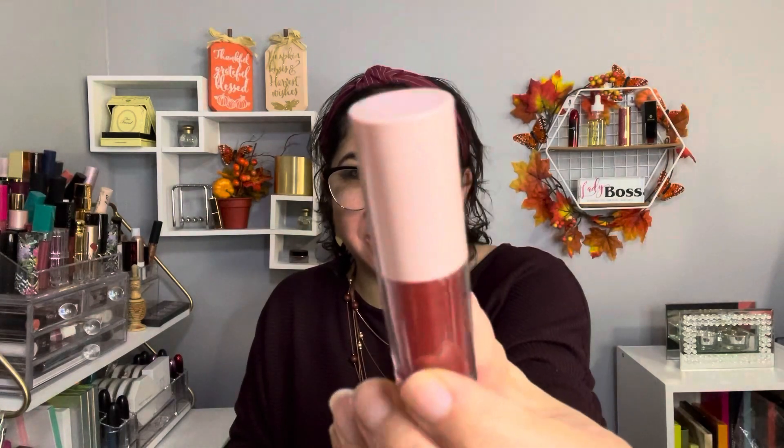The next item is by Sofia Plus Mavel and it's a lip oil. I don't use lip oil so I will put this one in a giveaway. I don't know why, but I just don't like lip oils.